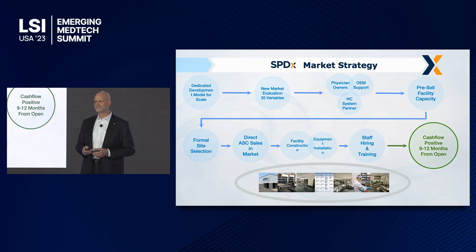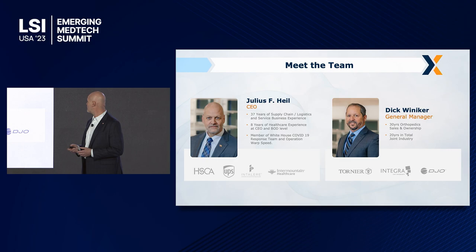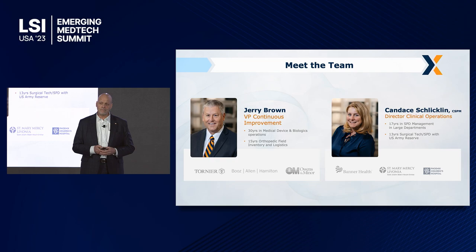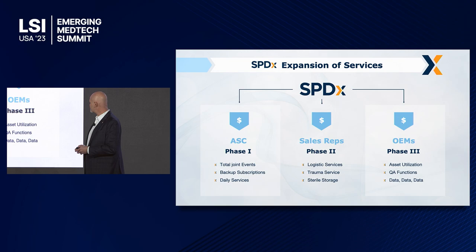Our facilities are cash flow positive in nine to twelve months from the time they open. Our management team has been doing this for over 30 years. I scale and build logistics businesses all over the globe, buying and selling them. Dick Winokur has been in orthopedics for 30 years. Jerry Brown has been in medical device and biologics for 30 years. And Candy has 17 years with the military.